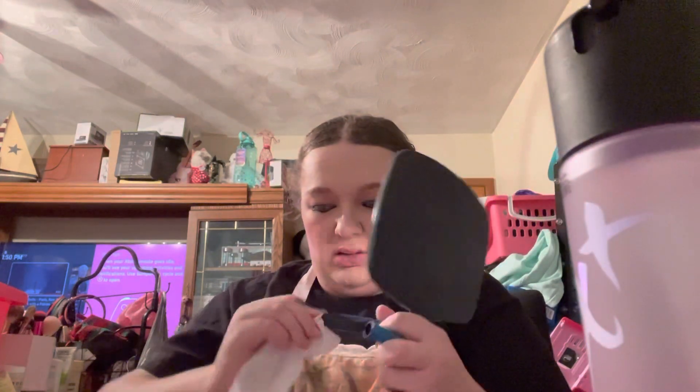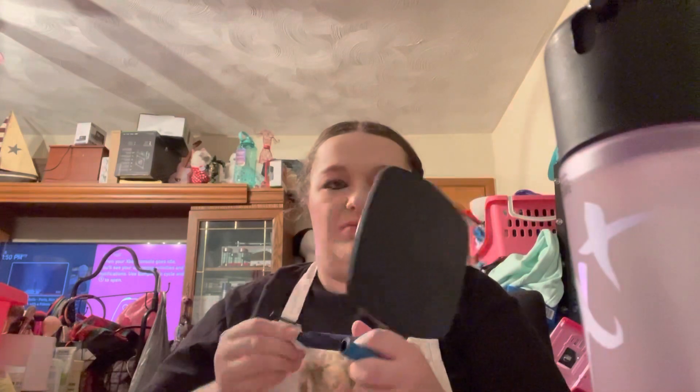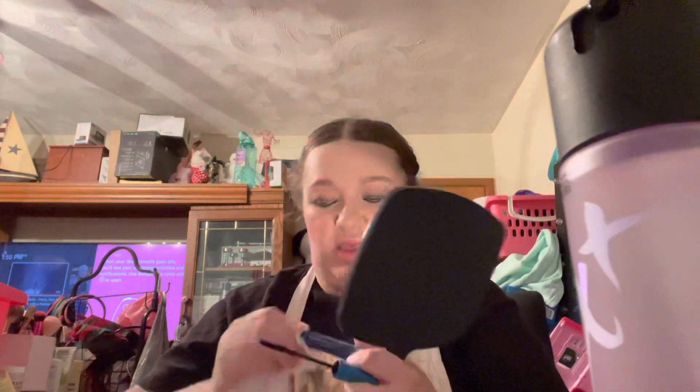I'm just applying this like I do with every other mascara. Then I'm going to set my face with setting spray, and use my lipstick after I wipe off my lips. I did not curl my lashes — I forgot.